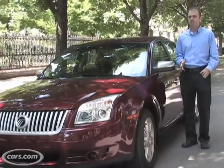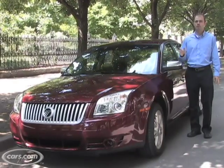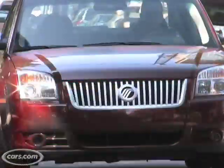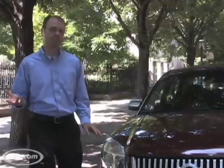Besides the name change, Mercury has also restyled the exterior of the car for 2008 and given it a more powerful V6 engine. There's no question that the Sable and its platform mate, the Ford Taurus, are two of the more sedately styled sedans on the market when it comes to exterior styling.